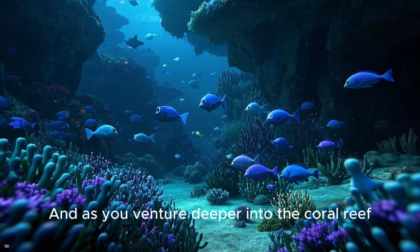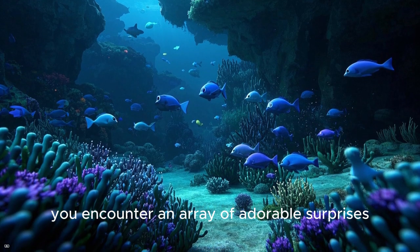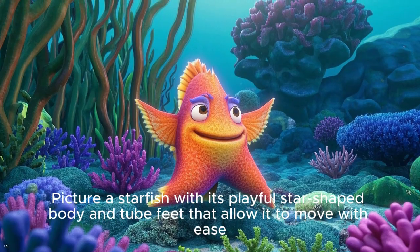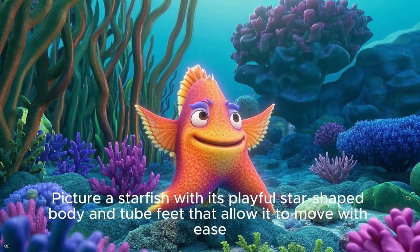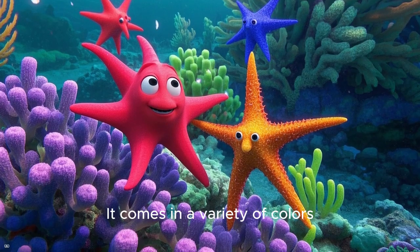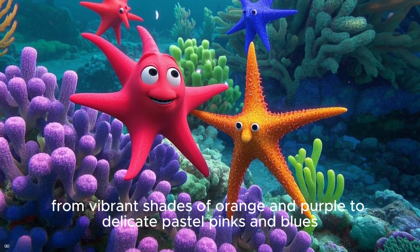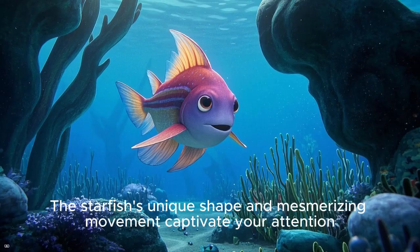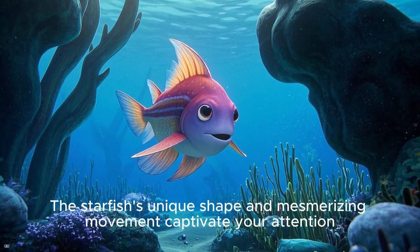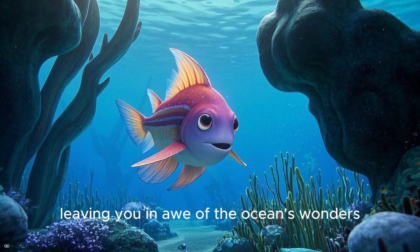As you venture deeper into the coral reef, you encounter an array of adorable surprises. Picture a starfish with its playful star-shaped body and tube feet that allow it to move with ease. It comes in a variety of colors, from vibrant shades of orange and purple to delicate pastel pinks and blues. The starfish's unique shape and mesmerizing movement captivate your attention, leaving you in awe of the ocean's wonders.